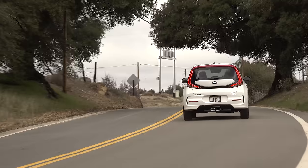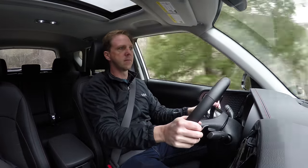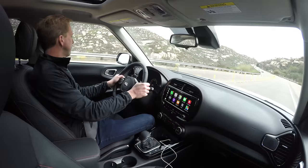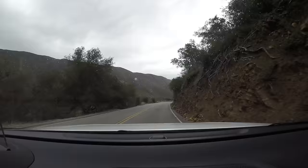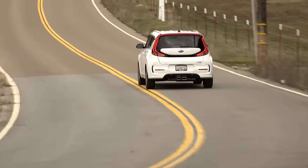Power stems from a standard 2.0-liter 4-cylinder engine producing 147 horsepower paired with Kia's very good, in-house developed, continuously variable transmission. However, the GT Line can be upgraded to the 1.6-liter turbo and 7-speed dual-clutch transmission, turning up the boost to 201 horsepower and 195 pound-feet of torque. A manual transmission is still offered but only on the base LX trim.